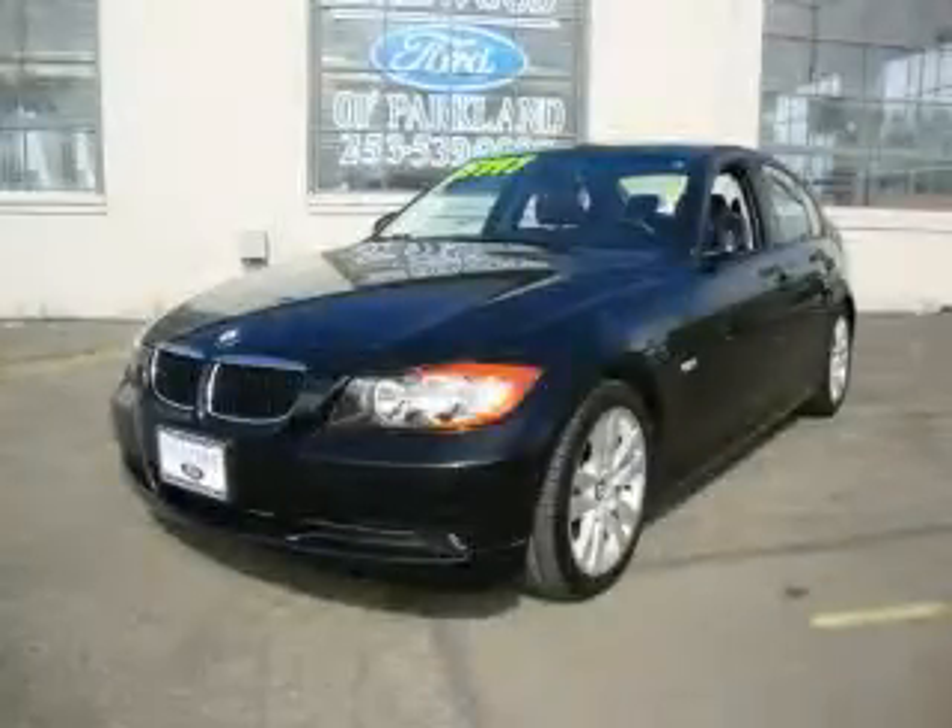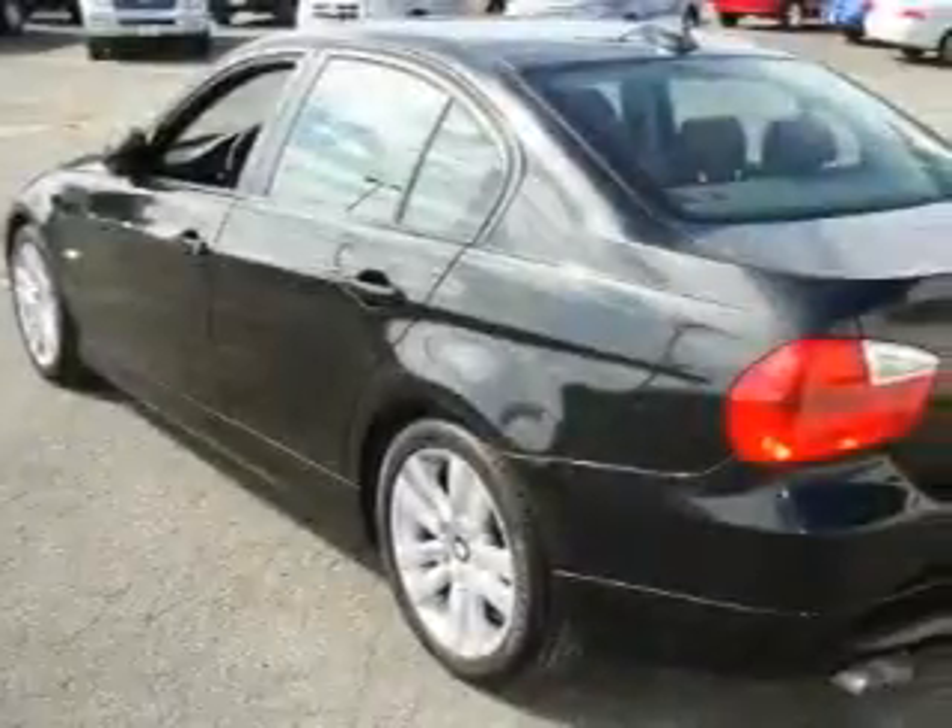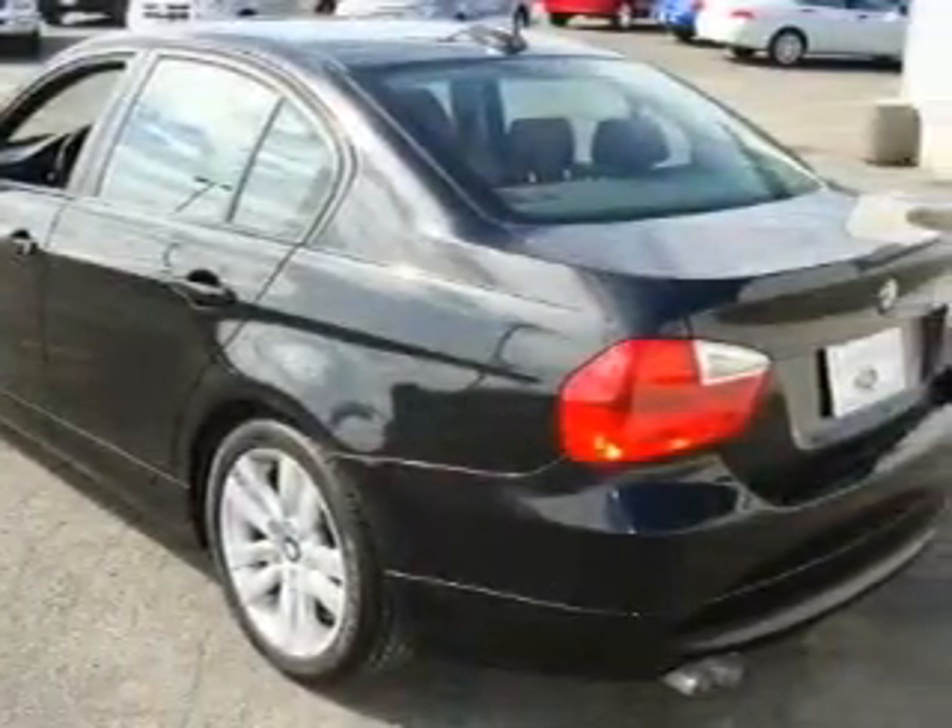This is a 2007 BMW 328 with a great fit and finish. It features a 3.0-liter six-cylinder engine and an automatic transmission.